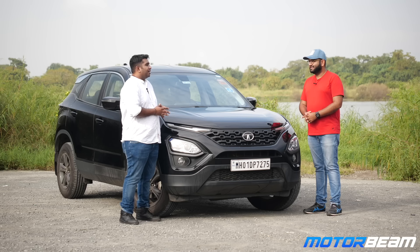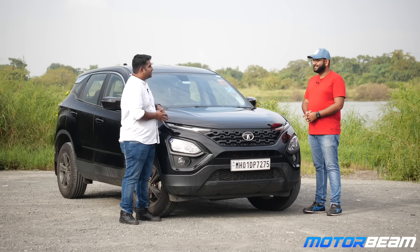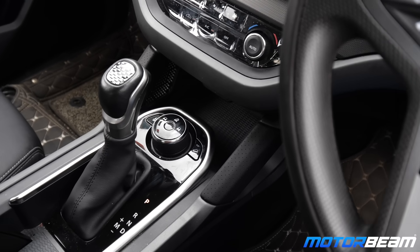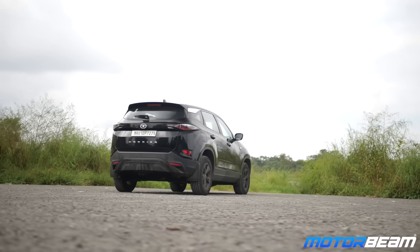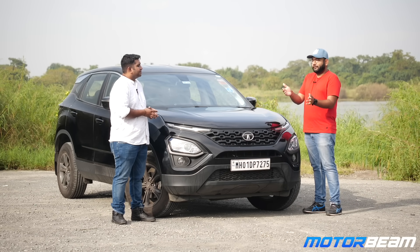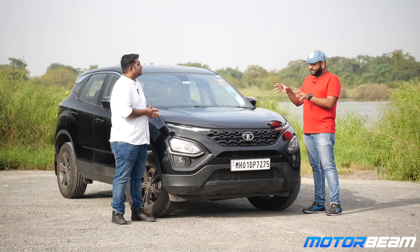What is your most favorite thing about the Harrier? Honestly, the whole package — the combination of ride, handling, and the ease of the automatic gearbox, plus the overall persona the car gives you. The Harrier also comes with a lot of features and technology. Was there a feature you discovered only after buying it?